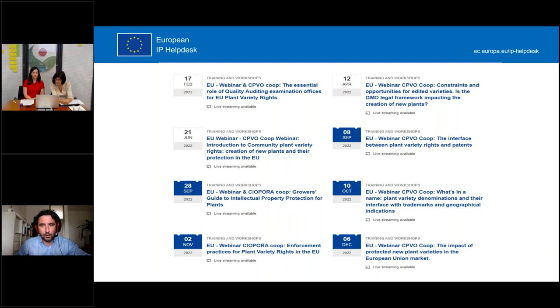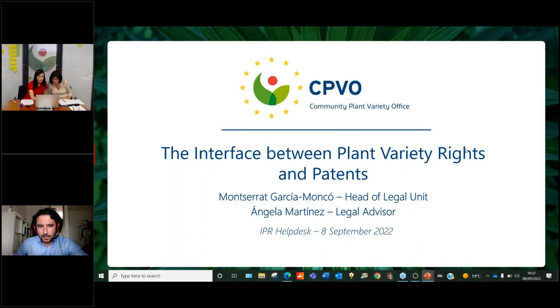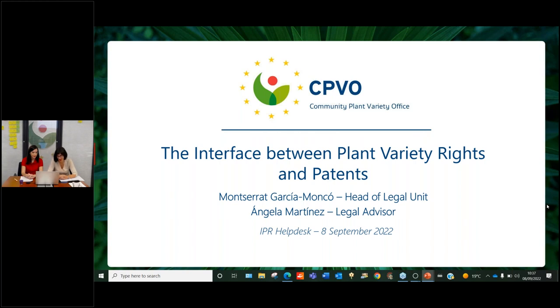I have carried out the introduction as fast as I could in order to give the floor to my colleagues and not waste your precious time. Montserrat, I will give you the word and provide you with control and set myself in the background. But in case you need help, I will be here. Thanks Michele and welcome to everybody. Thanks first of all to the IP Helpdesk for inviting us today to make this presentation on the interface between plant variety rights and patents.